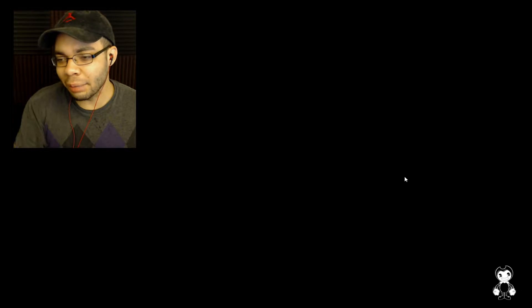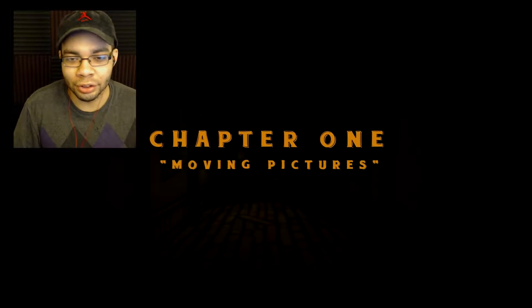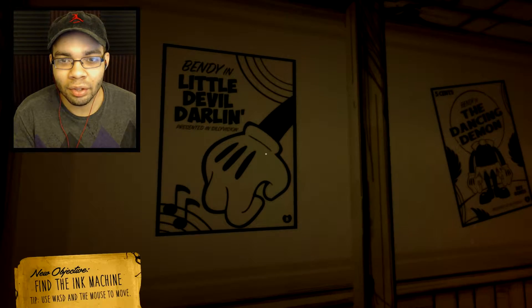It looks like we have a little Mickey Mouse guy down here. I think that's who it's inspired by. Chapter 1: Moving Pictures. Alright, this is definitely inspired by Mickey Mouse — he's got his little hand here. I'm here, Joey. Let's see if we can find what you want. Little Devil Darling.